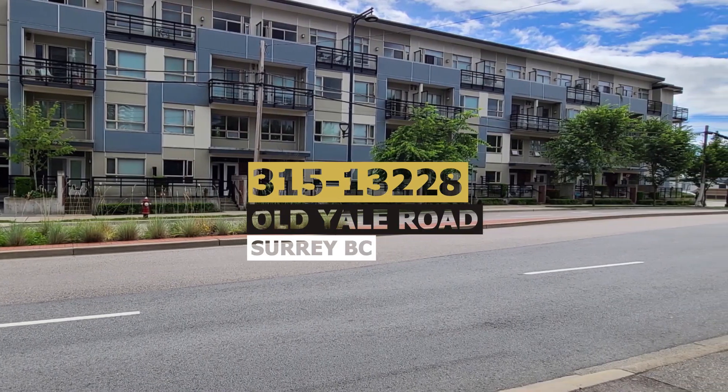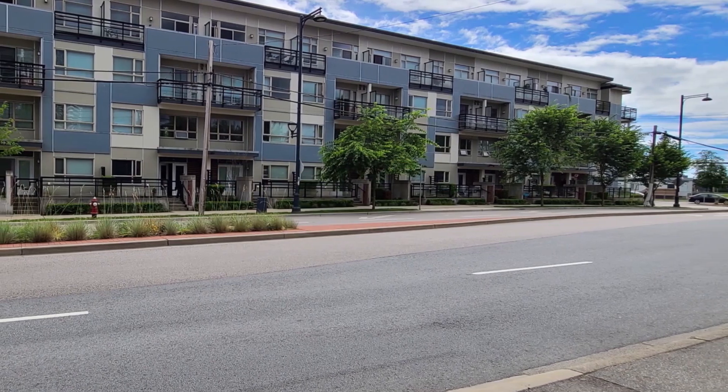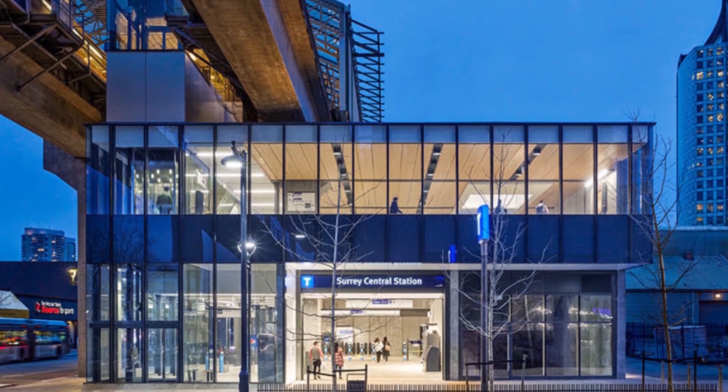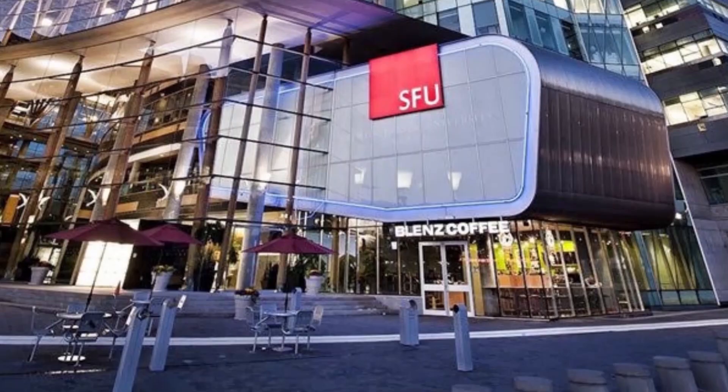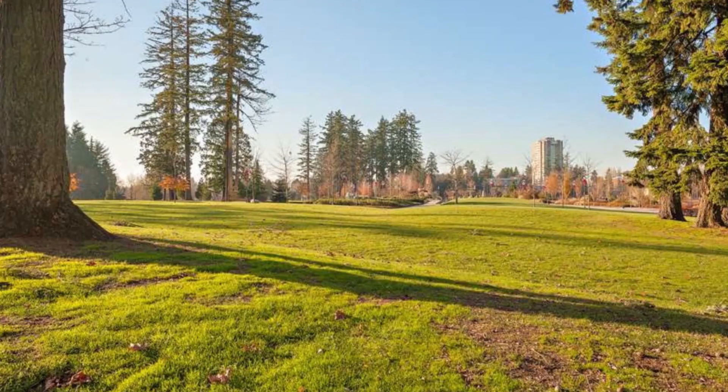This fantastic building is located in Surrey Central, walking distance to Surrey Central Skytrain Station and Bus Loop, TNT Supermarket, Library, SFU, Surrey Memorial Hospital, and Holland Park.